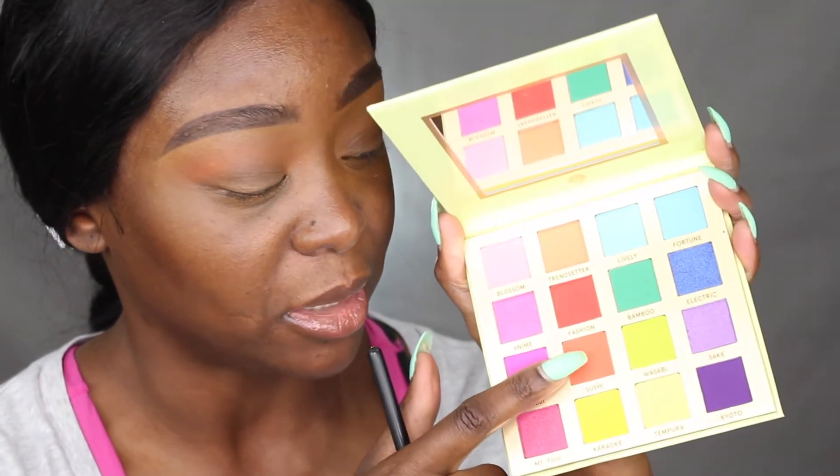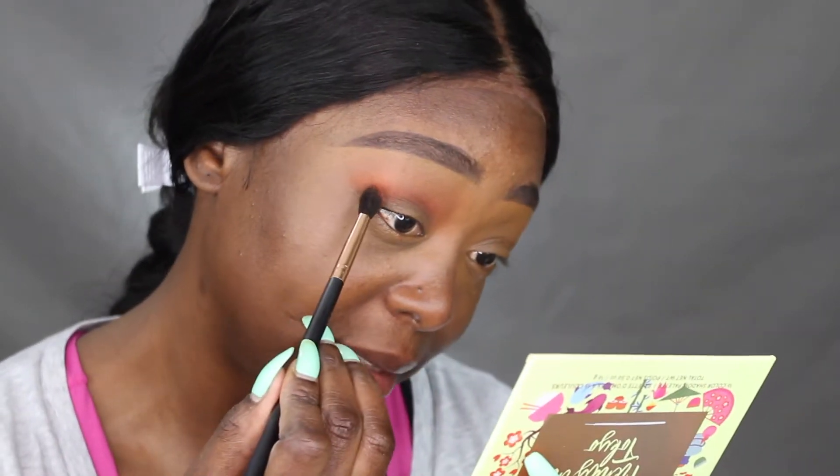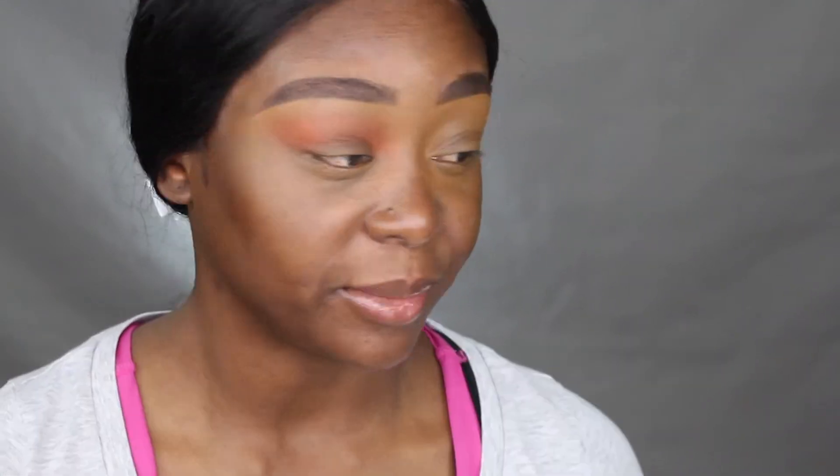I blend it out, then I'm going to take a smaller brush and dip into the shade called Sushi. I'm going to put that right into the crease and blend it out. This one has a little fallout but it has color. The blending with both colors — my lid looks so horrible right now. I'm going to continue though. Not a big difference so far.